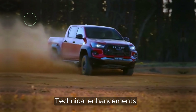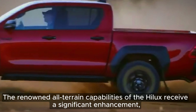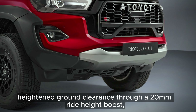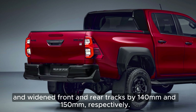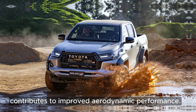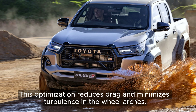Technical Enhancements: The renowned all-terrain capabilities of the Hilux receive a significant enhancement, featuring an increased approach angle from 29 to 30 degrees, heightened ground clearance through a 20-millimeter ride height boost, and widened front and rear tracks by 140-millimeters and 150-millimeters respectively. A revamped front air curtain structure, incorporating new bumper and fog lamp bezel designs, contributes to improved aerodynamic performance, reducing drag and minimizing turbulence in the wheel arches.